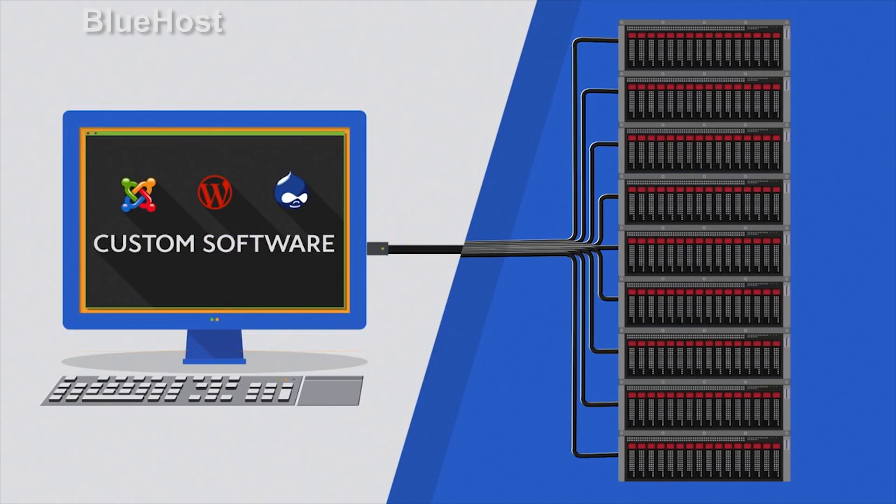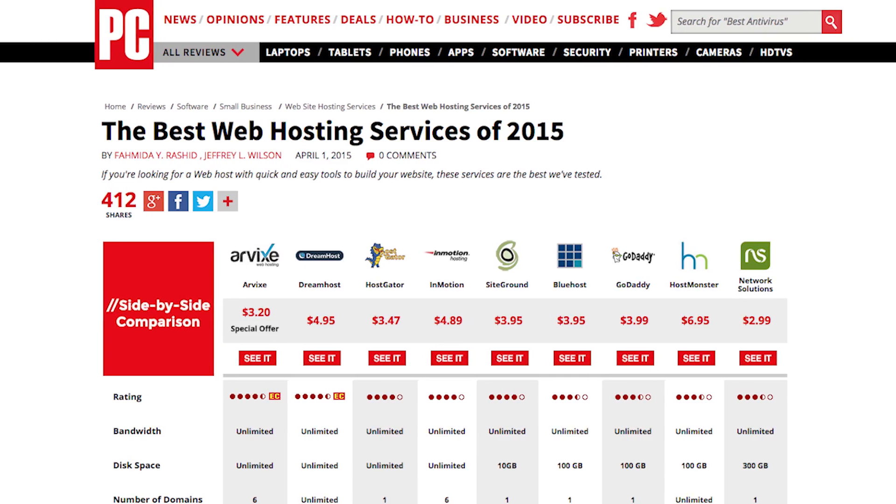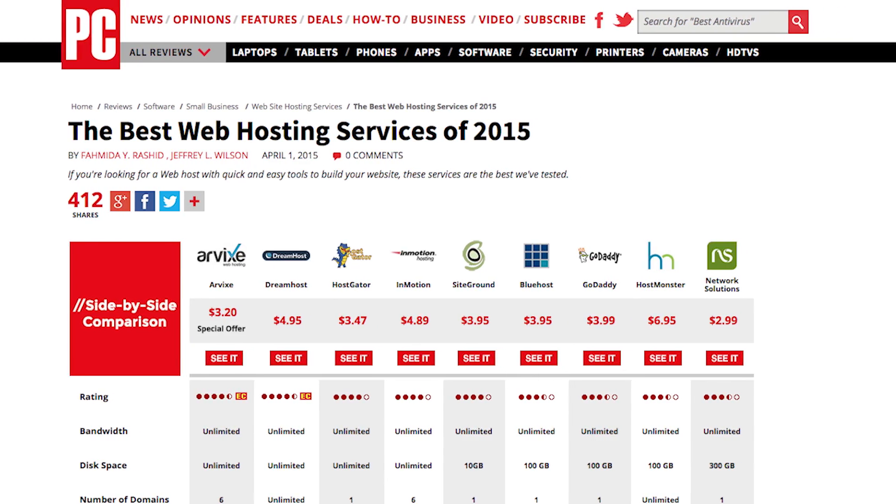So what should you look for? You want features like unlimited email, unlimited monthly data transfers, lots of storage, and 24-7 customer support. PCMag's in-depth web hosting reviews are a great starting point for choosing a web host.